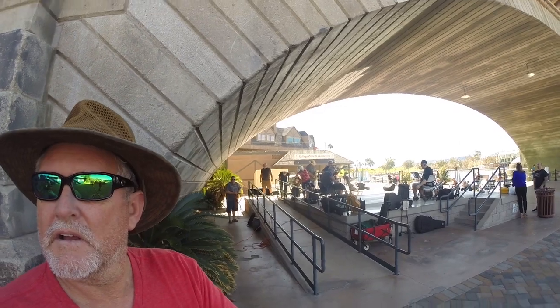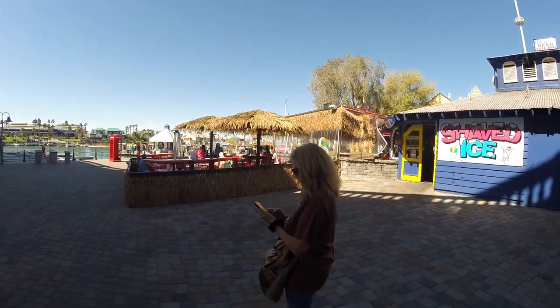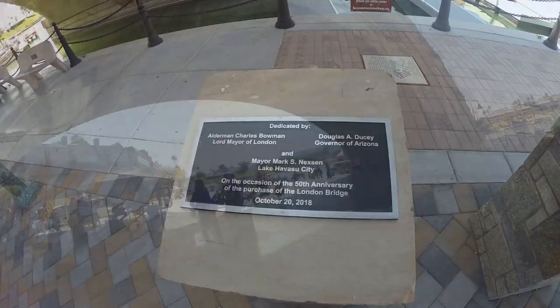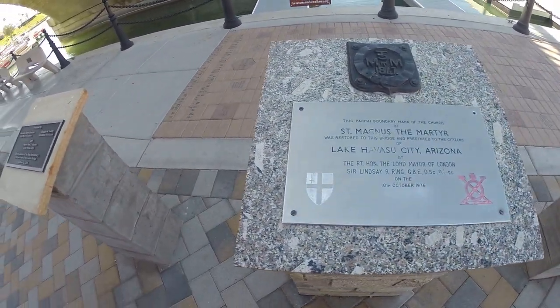We're just going to check out — going to have some tunes right here. Got a little fish and chips bar. Go ahead and pause this and read these if you want, get some information about the bridge.